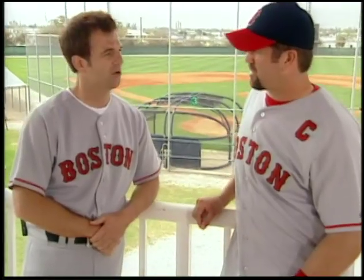Just so you know, Jason, none of this is going to make you a better ball player. Maybe not, but you'll be smarter, and that's a good thing.